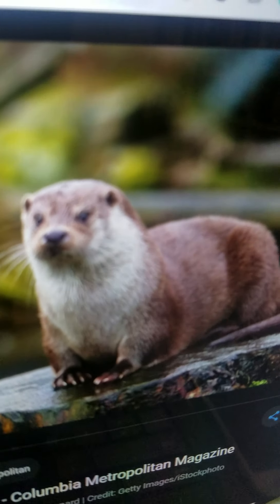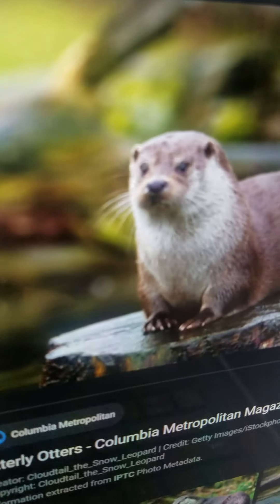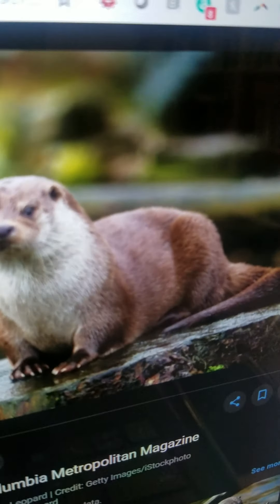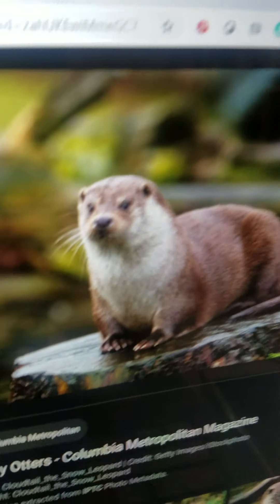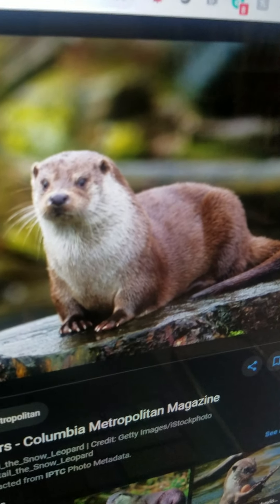Otter. It is an animal that lives in waterways such as the sea or rivers, lakes, or ponds. It can swim very fast and eats urchins and small sea animals. It also eats crayfish and frogs.